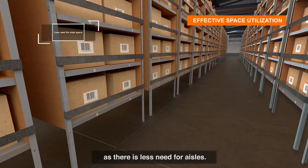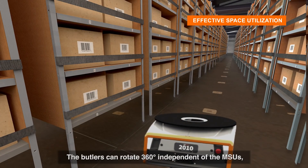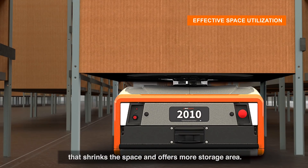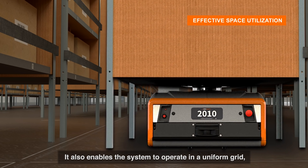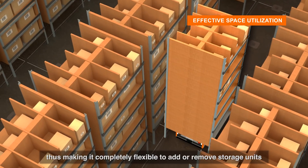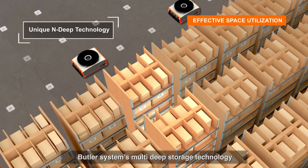The Butlers can rotate 360 degrees independent of the MSUs, which shrinks the space and offers more storage area. It also enables the system to operate in a uniform grid, making it completely flexible to add or remove storage units without any infrastructural changes.